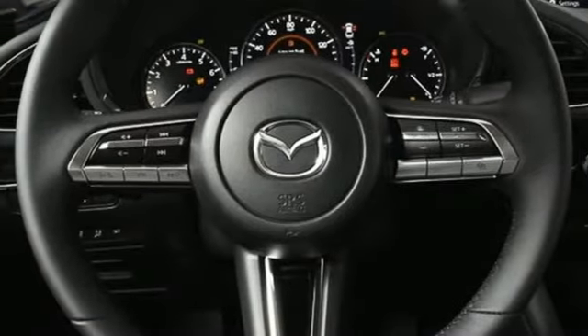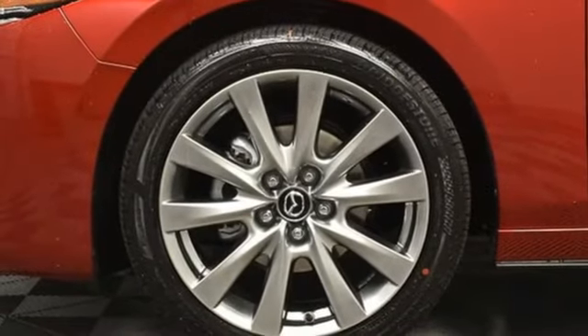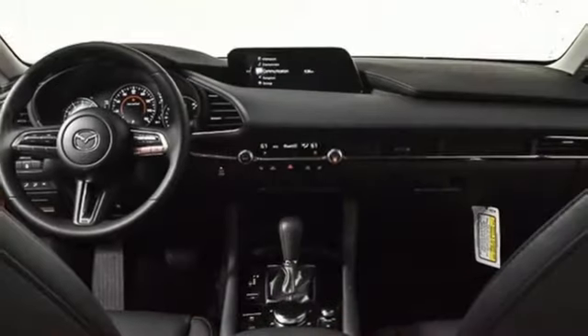Inline four cylinder engine, express open and close sliding and tilting sunroof, gas pressurized shocks, and automatic transmission. For all the things that drive you, there's Mazda.